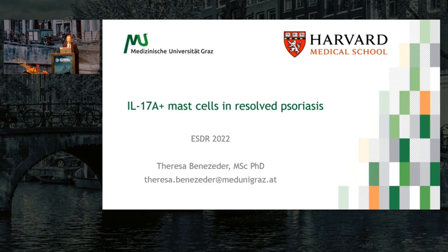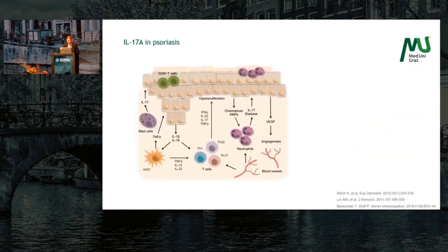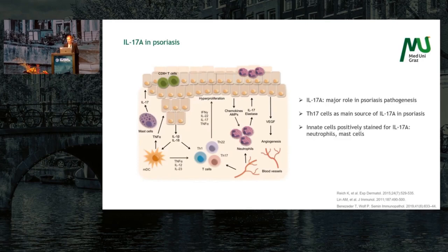Thank you very much for the opportunity to talk about my project today. We all know that IL-17A is a major player in psoriasis pathogenesis, and the current opinion is that Th17 cells are the main source of IL-17A in psoriasis.